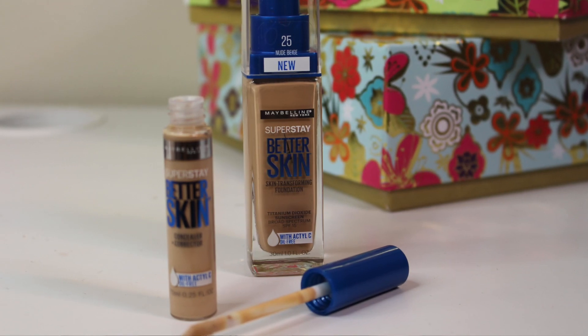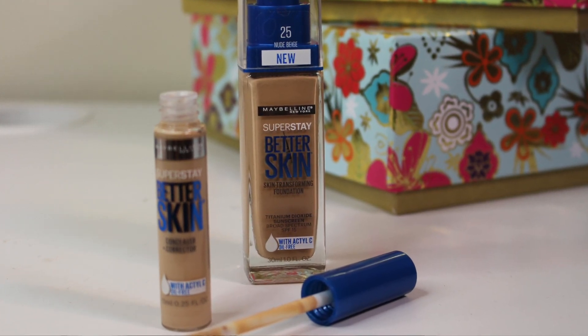Hey guys, it's Bailey and welcome back to the channel. This is gonna be a quick review of some brand new products from Maybelline. One is a foundation — their Superstay Better Skin Skin Transforming Foundation — and the other is their Better Skin Concealer and Corrector.